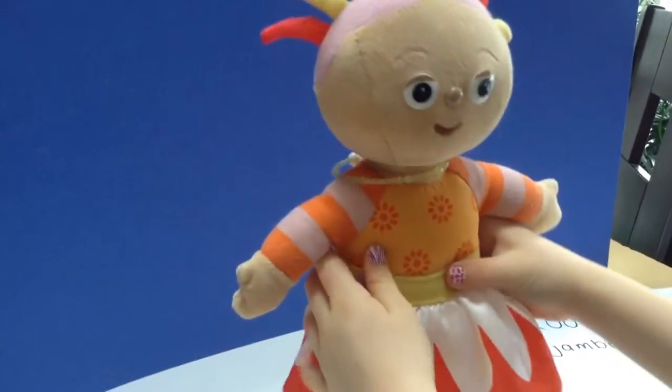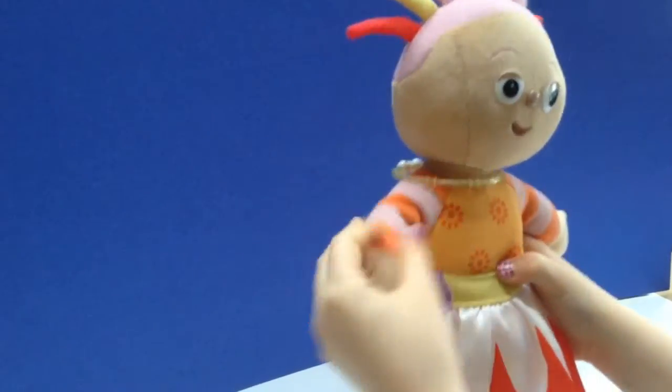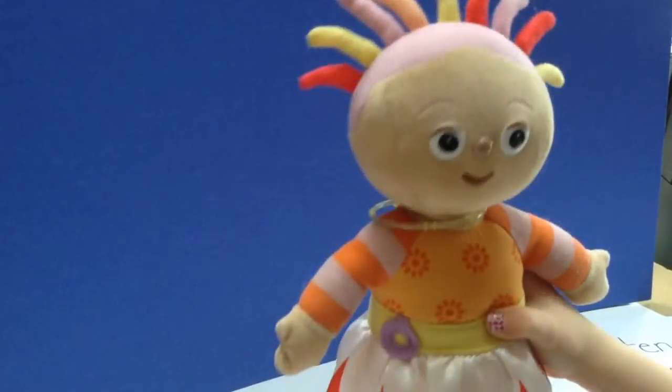Welcome to Tiny Treasures. Today I'm going to show you my favorite In the Night Garden toy. She is a few days old.